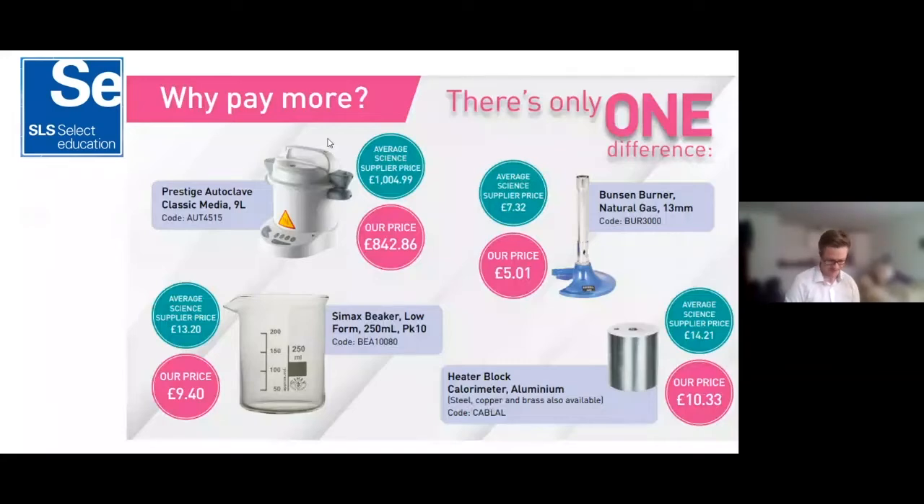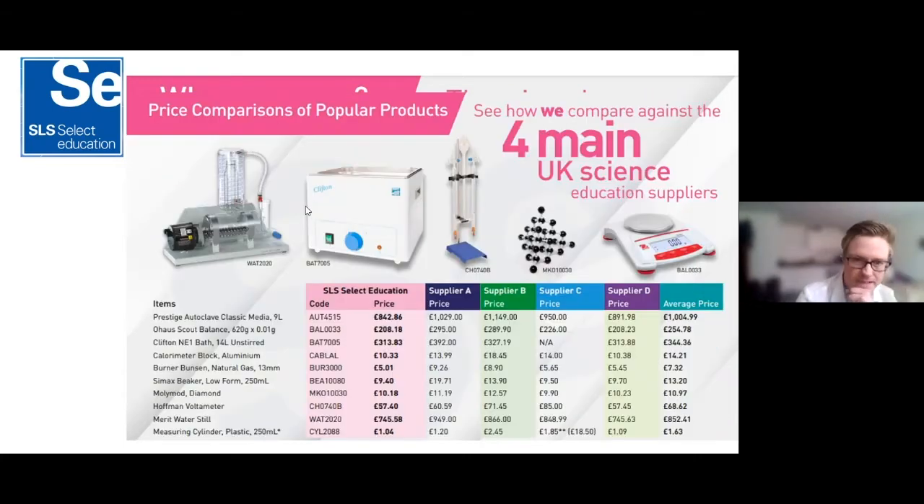You've probably seen the 'Why Pay More' section in the catalogue — it's exactly what it says on the tin. We have some of the best prices on branded items, and if you find it cheaper elsewhere we do offer a price match promise and often we'll beat that price. You can see how we stack up against the main four competitors.